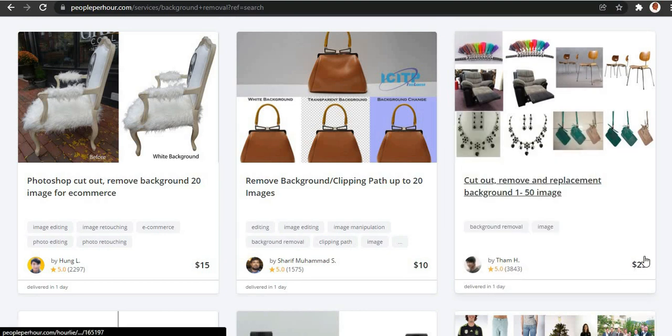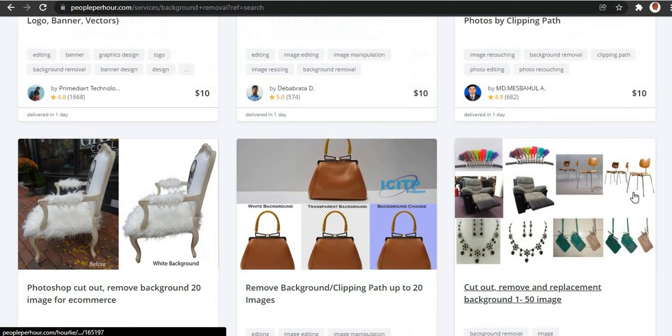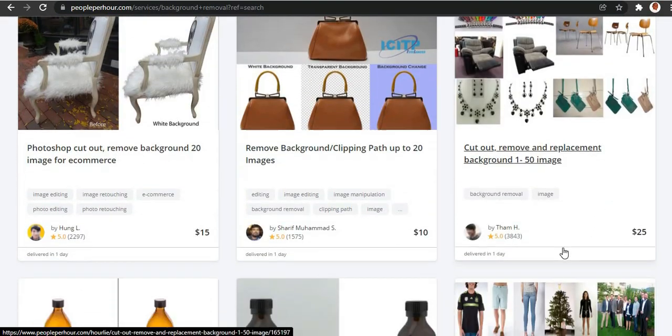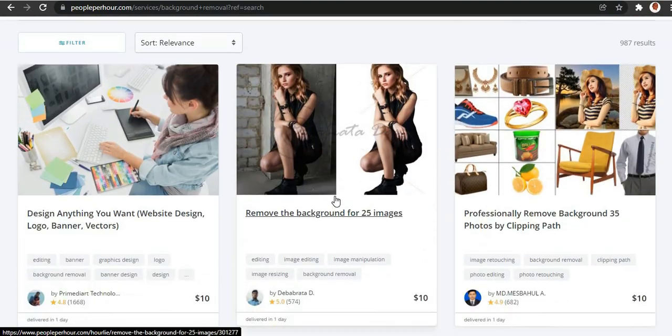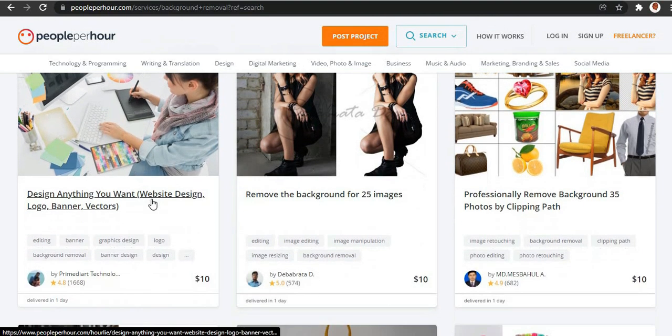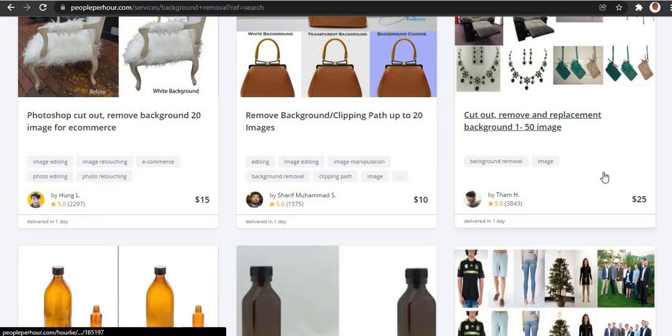I see that the guys making more sales are doing so because people believe that when someone charges more for a gig, that person will deliver more professionally. So what I advise you to do is create two gigs: one cheaper and one a little more expensive. When someone doesn't have a lot of money, they'll hire you for the cheaper one. When someone has more money to spend, they'll hire you for the expensive one, thinking you'll do a more professional job.